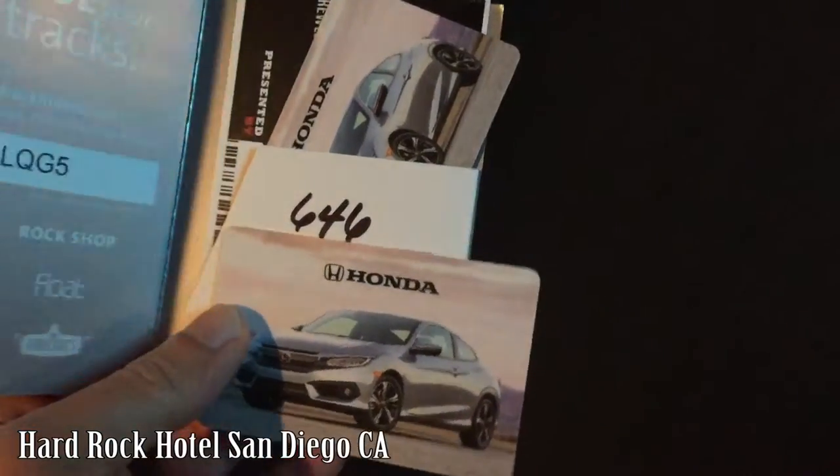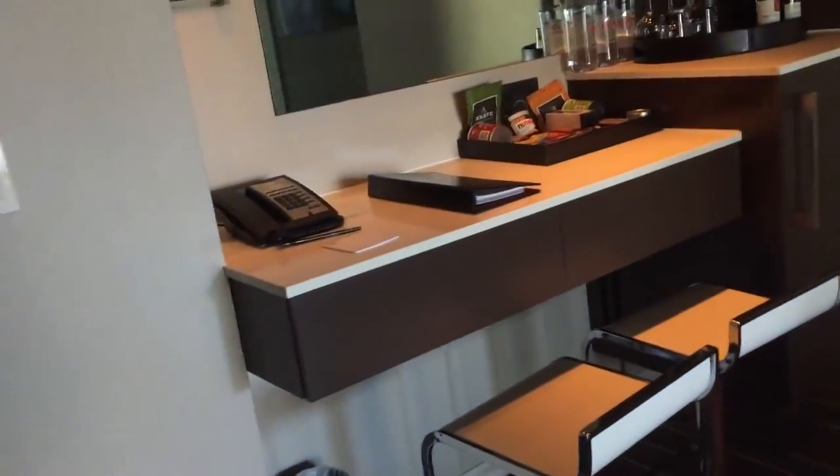Those are my room keys, and the other side says Civic Coupe. This is my room — let's go check this thing out. Nice. Got a nice little bar there. Got my Type R bag here of course, and my duffel bag with my backpack with all my gear in it.